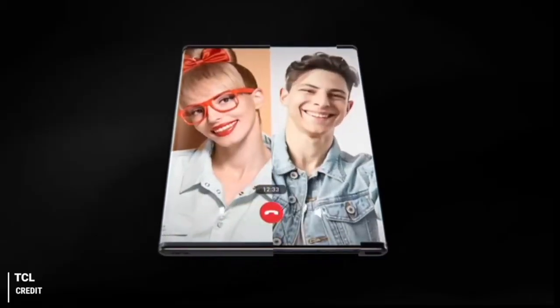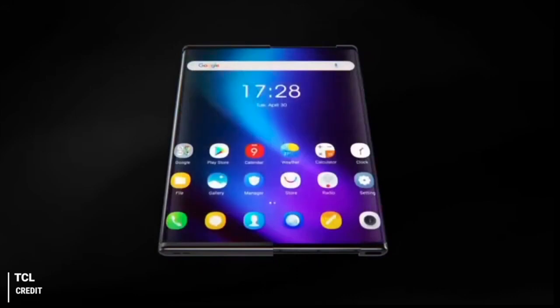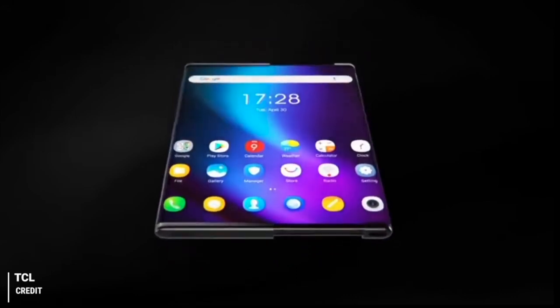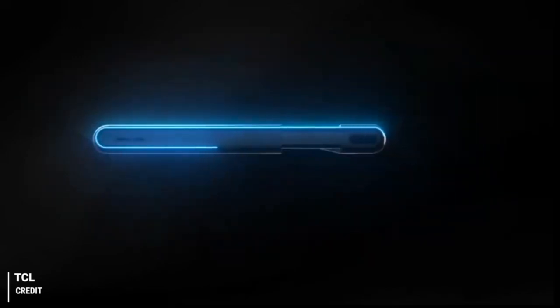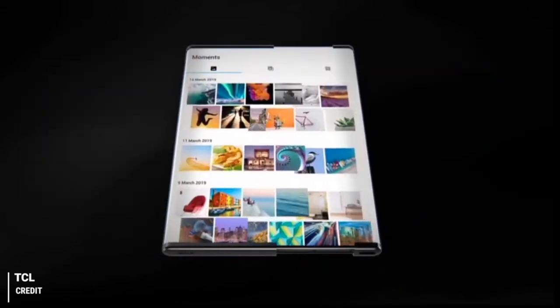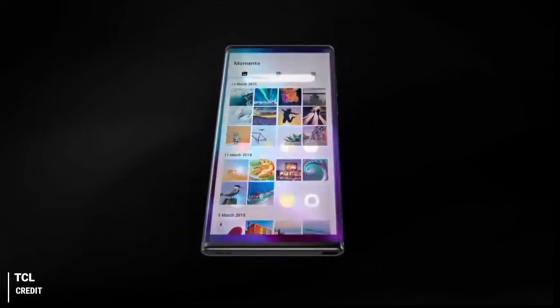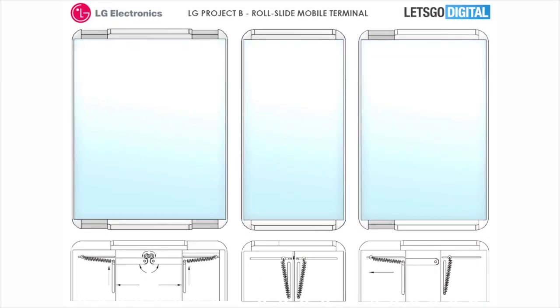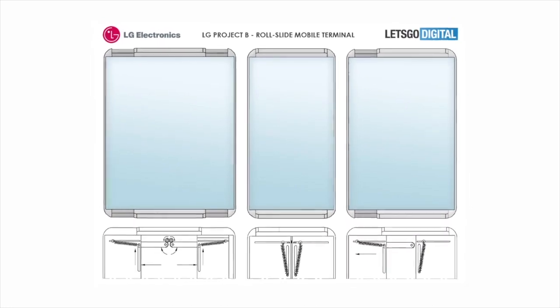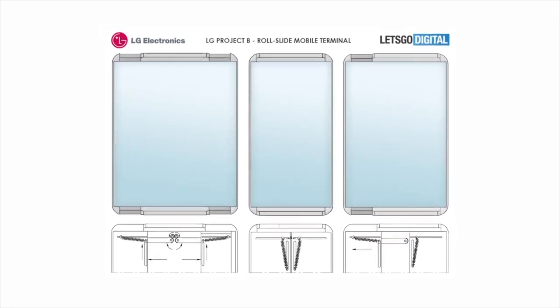Users can also choose to roll out the display from one side of the phone rather than both sides. When you want to use the phone normally, the rollable screen retracts back into its housing to form a regular rectangular-shaped smartphone. LG is apparently using saw gears and some elastic elements so that the display can slide in and out smoothly. The company will also have a mechanism in place to avoid the display from rolling out unintentionally.